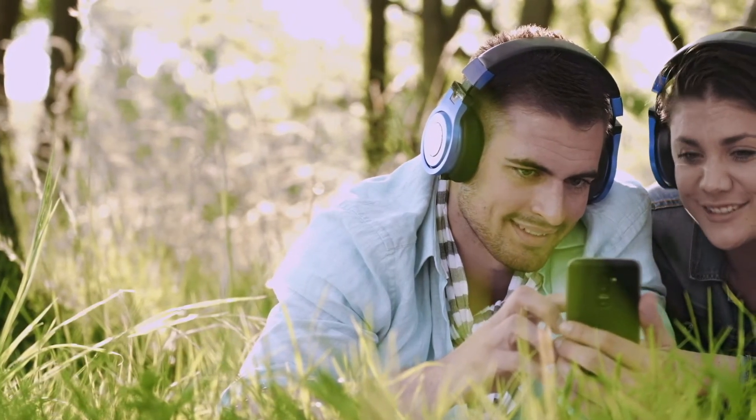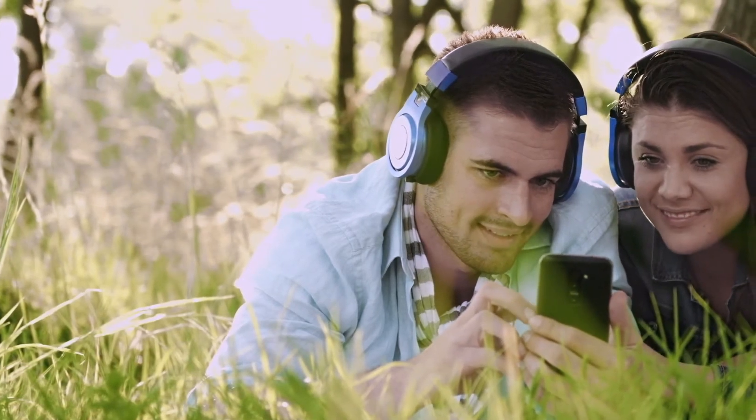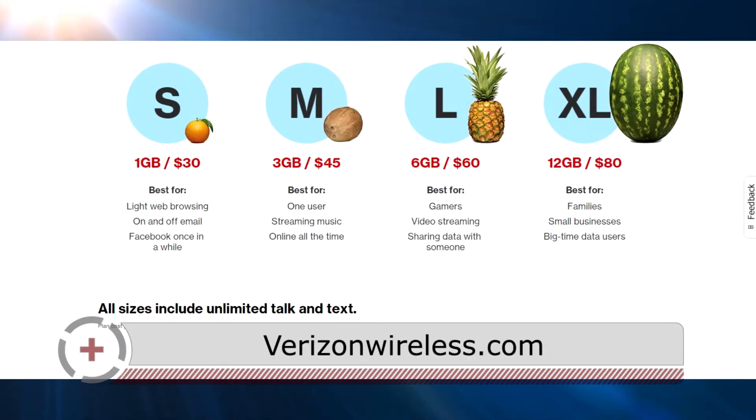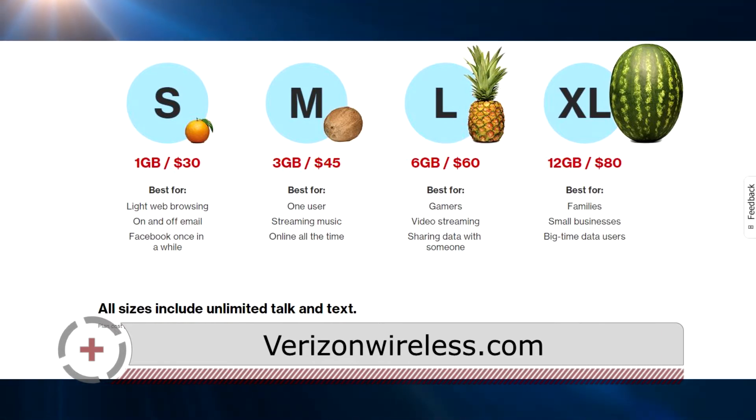Typically for one person who uses Snapchat, Facebook, uploads videos to YouTube, does some occasional video watching and streaming music, three gigabytes is really not a bad option. So a three gigabyte plan for one phone on Verizon is $45 a month for the data umbrella plus $20 for the line access fee, bringing you to $65 for one person. If you want to add an iPad or tablet, it's $10 per month extra to add a tablet or hotspot under that same umbrella.